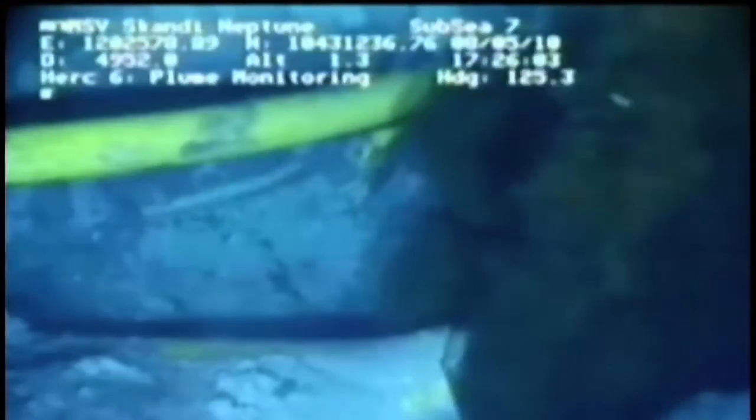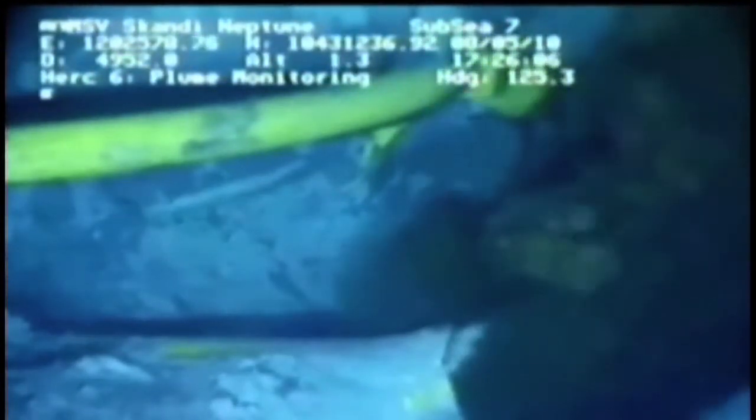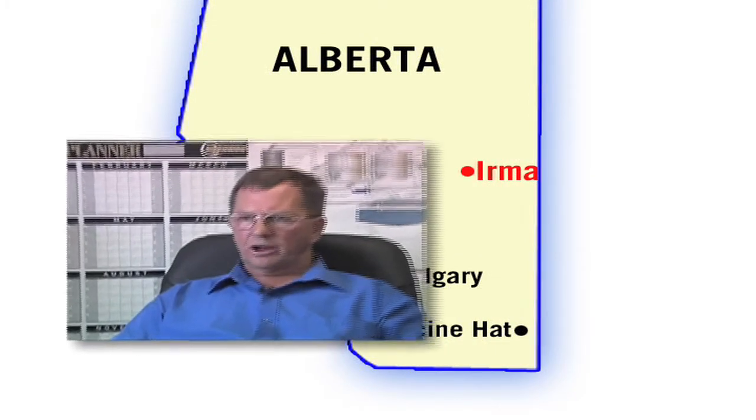Thus far, over 22 million litres of oil have gushed into the Gulf of Mexico. Oil giant BP has taken different approaches to stop the spill, but they haven't been able to halt the massive month-long outpouring of heavy crude. Turns out the answer to the problem could be thousands of kilometres away in the small Alberta town of Irma, 150 kilometres southeast of Edmonton.